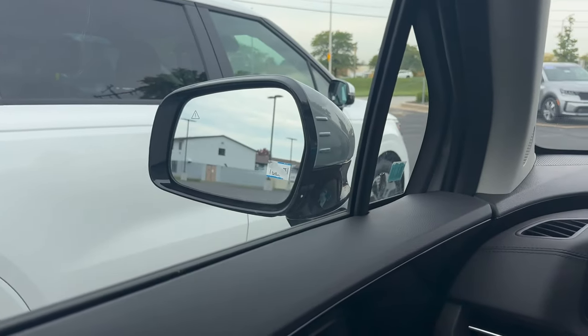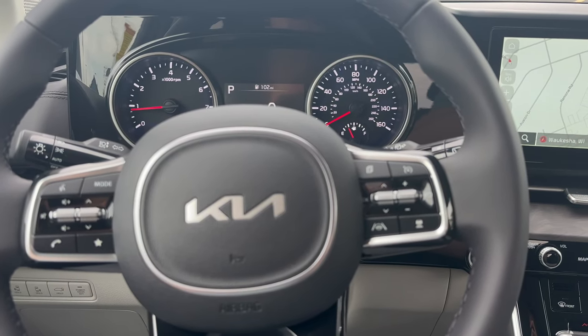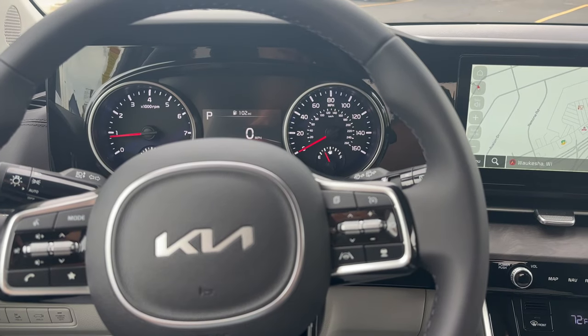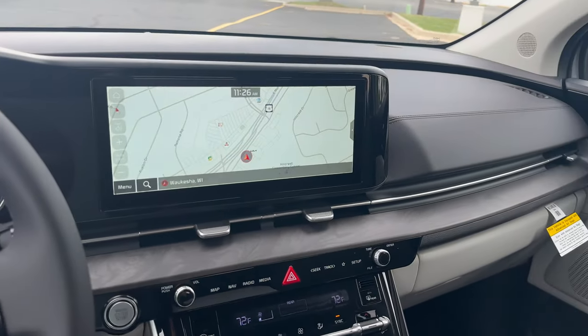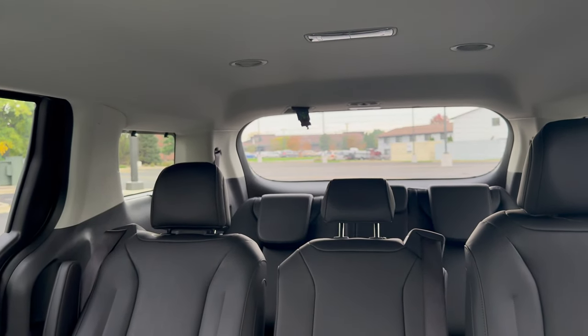There's also a blind spot monitoring system, hill start assist control, tire pressure monitoring system, and rear cross traffic avoidance assistance. Super stylish interior portion as well. Let's look all the way in the back — we've got the third row back there.